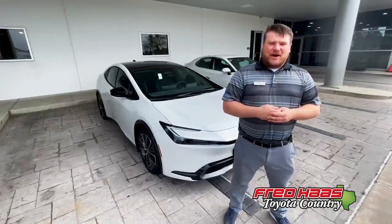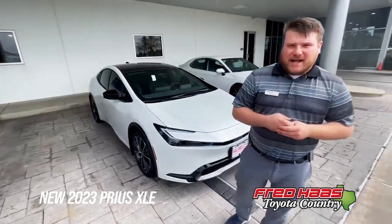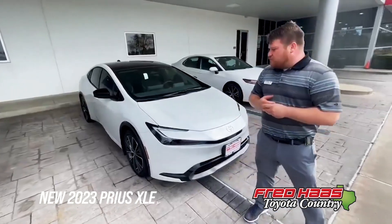Hey guys, Eric Carlson here with Fred Haas Toyota Country. Coming to introduce the new 2023 Prius XLE. We're going to take you over a few new features.